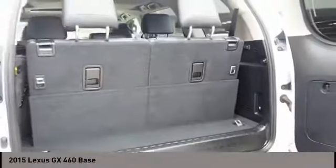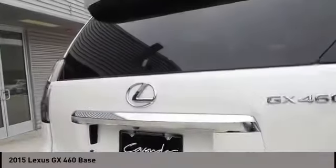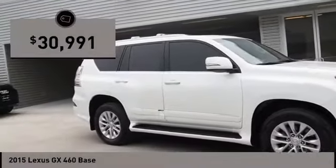Visionary in every sense of the word, the GX460 boasts one of the tightest turning circles in its class. A suspension system that helps enhance your capability and the best-in-class V8 fuel economy. And is priced below $35,000.